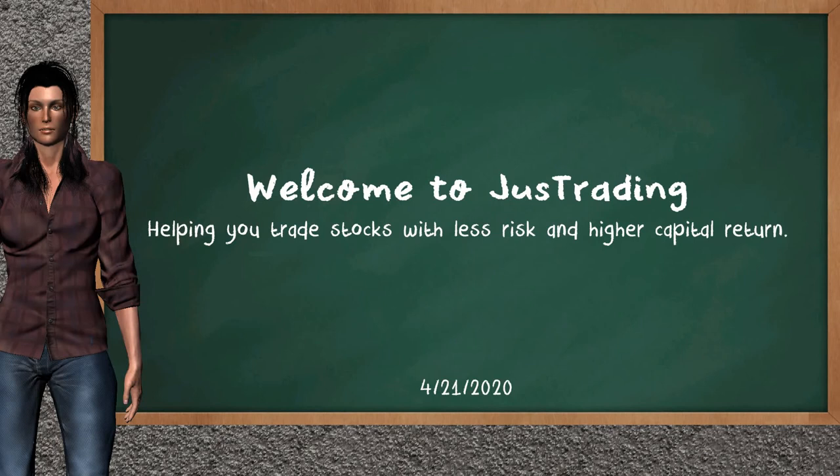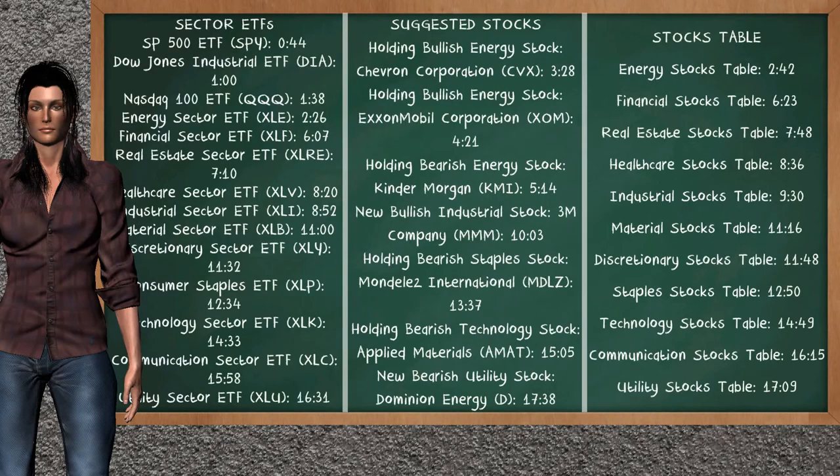Hi, welcome to Just Trading. In this video, our team gives you an analysis with the information we got after the closing daytime of April 21, 2020. Our objective is to give you suggestions to trade with less risk and higher capital return. Remember to stop the video at any time if you want to look at it carefully. Here we show you an example of the stock's timestamp that you can find on the video's comments — you can click on the timestamp and go to the stock's details.